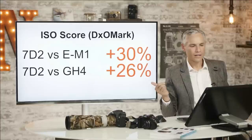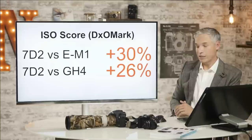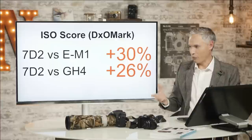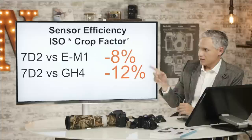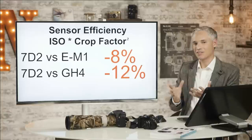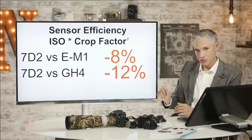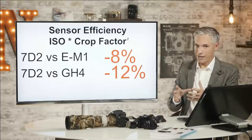The 7D Mark II is better than either Micro Four Thirds sensor because it's bigger — bigger buckets gather more rain. But if you factor in sensor efficiency, the 7D Mark II is actually behind the EM-1 and also behind the GH4. These Micro Four Thirds sensors have more efficient technology like backlit sensors, so they actually gather light more efficiently. The GH4 is actually more efficient than Sony and Nikon's current sensors — it's packing the most punch in a small package. If they were to make a big sensor with the same technology, it could be really great.